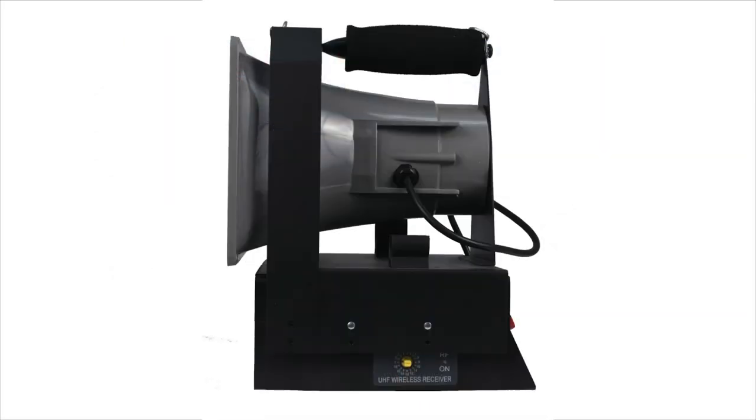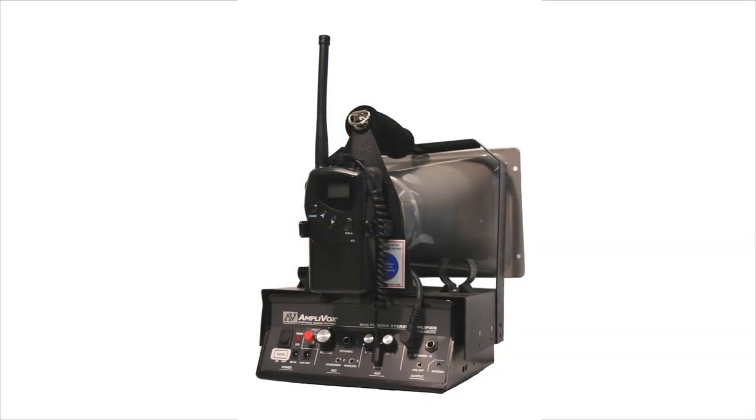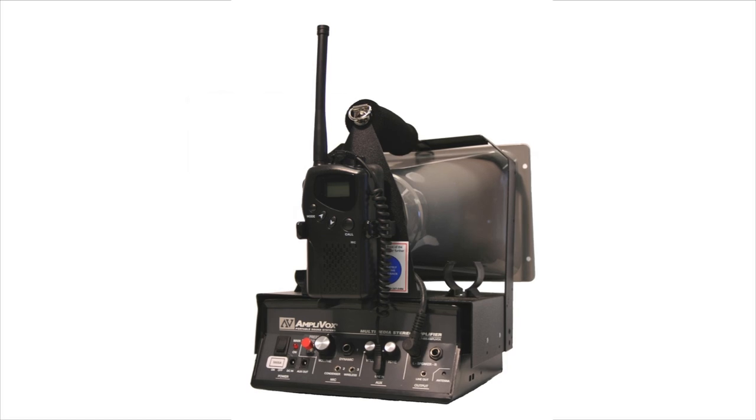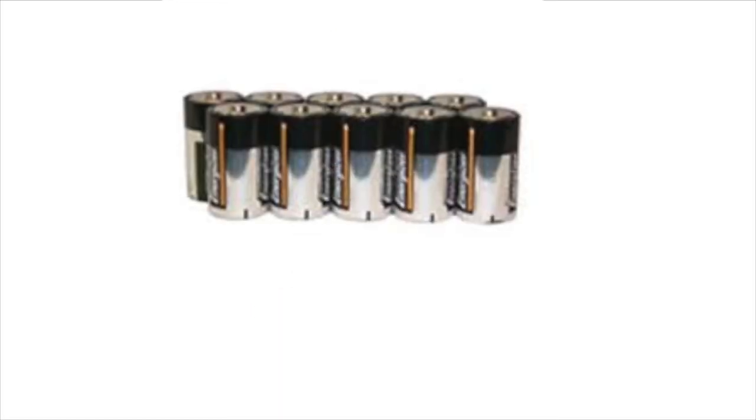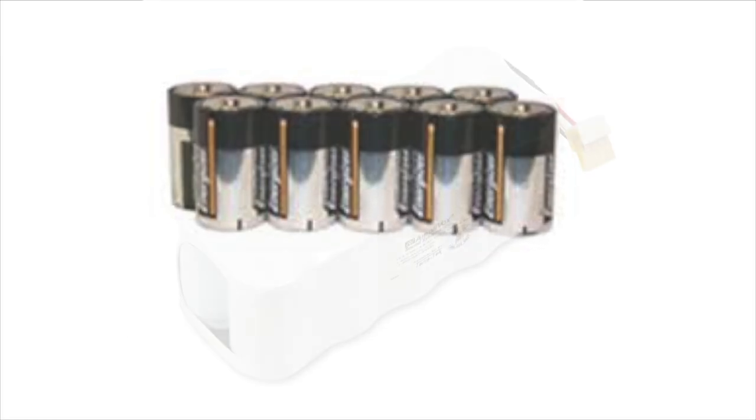The weatherproof horn speaker produces wider sound dispersion than other available products. An easy to use 50 watt amp really powers out the sound. The amplifier runs on 10 D-cell batteries, good for 200 hours of operation.